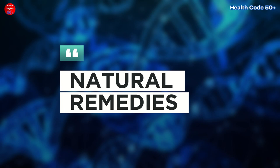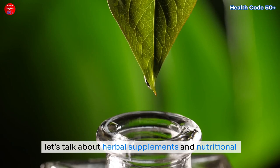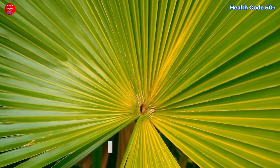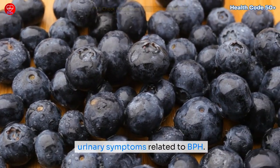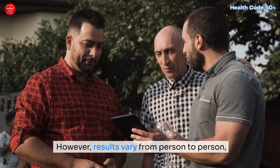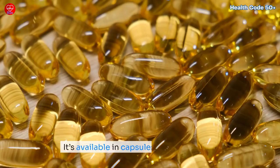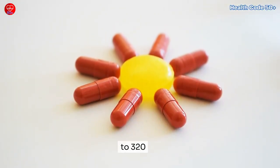For those interested in natural approaches, let's talk about herbal supplements. Saw palmetto is one of the most popular herbal remedies for prostate health. It comes from the berries of the Serenoa repens plant and has been used for years to help with urinary symptoms related to BPH. Some studies show it can reduce urinary frequency, improve urine flow, and cut down on nighttime urination, though results vary from person to person. It's available in capsules or liquid extract, with daily doses typically ranging from 160 mg to 320 mg.